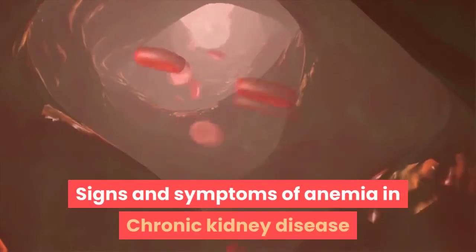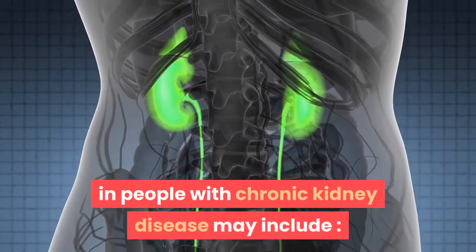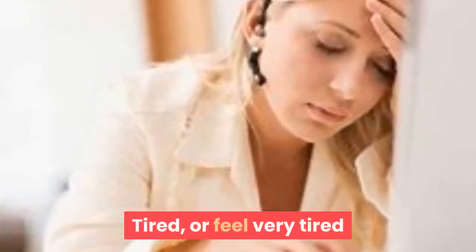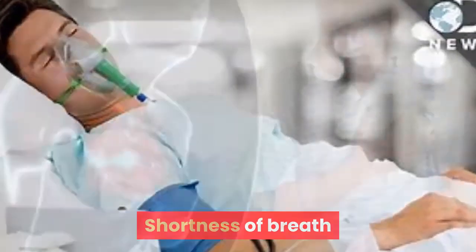Signs and symptoms of anemia in chronic kidney disease. Signs and symptoms of anemia in people with chronic kidney disease may include: headache, dizziness, tiredness or feeling very tired, weakness, looking haggard, difficulty concentrating, shortness of breath, and chest pain.